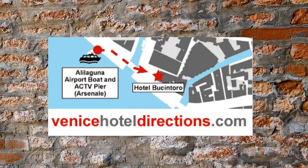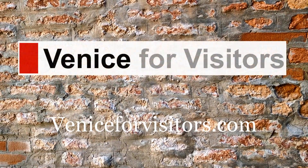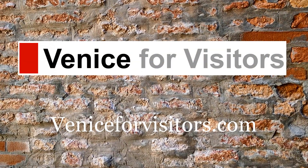For more step-by-step walking directions with maps, go to venicehoteldirections.com. For a complete travel guide to Venice, Italy, see veniceforvisitors.com.